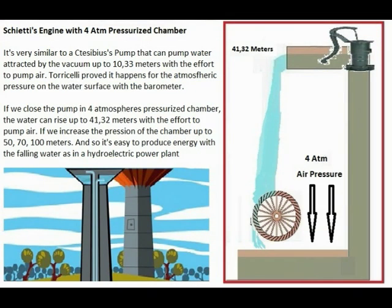If you increase the air pressure on the surface of the water in a 4-atmosphere pressurized chamber, you can pump water up to 30 meters, but also up to 50, 70, or 100 meters if you increase the air pressure inside the chamber more and more. And then you can produce electricity with the waterfall, as in a hydroelectric power plant.